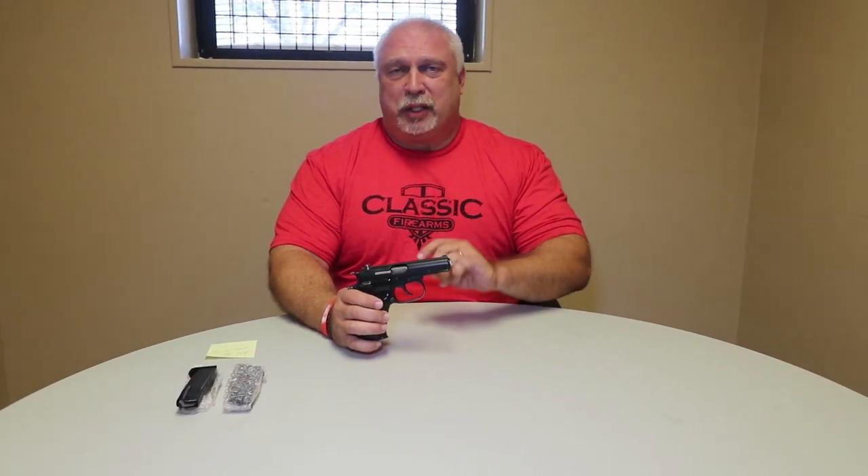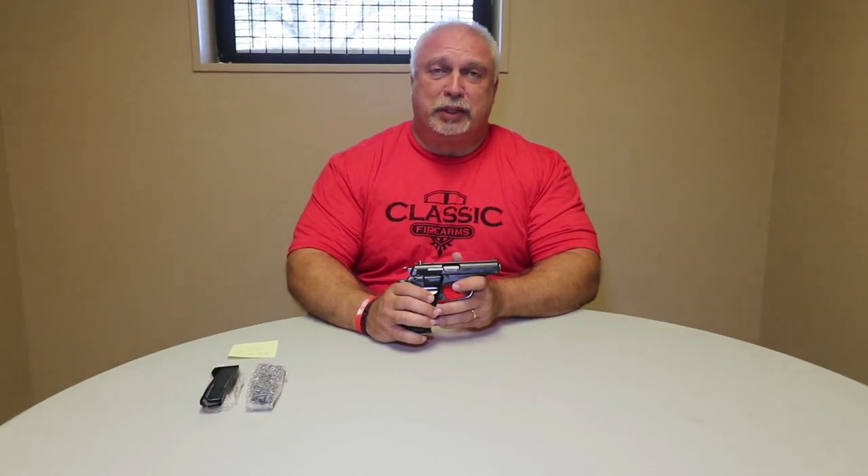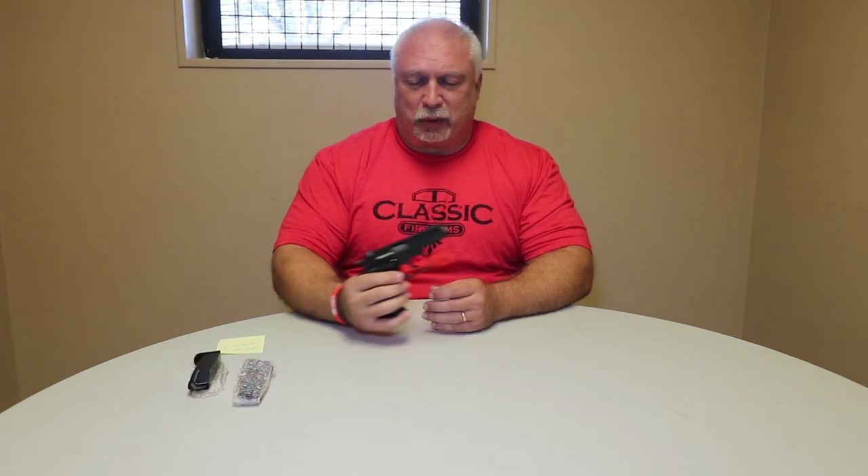I learned something about these handguns a couple of shipments ago that we've never put in a video. I found it very interesting. I thought today would be an opportune time to do it. The main reason is because we just got in some new magazines for them that we wanted to tout. But first, let's talk about this great little pistol.